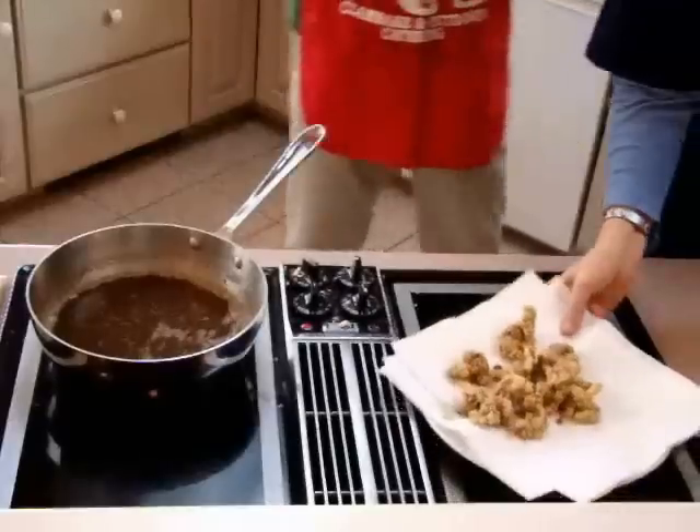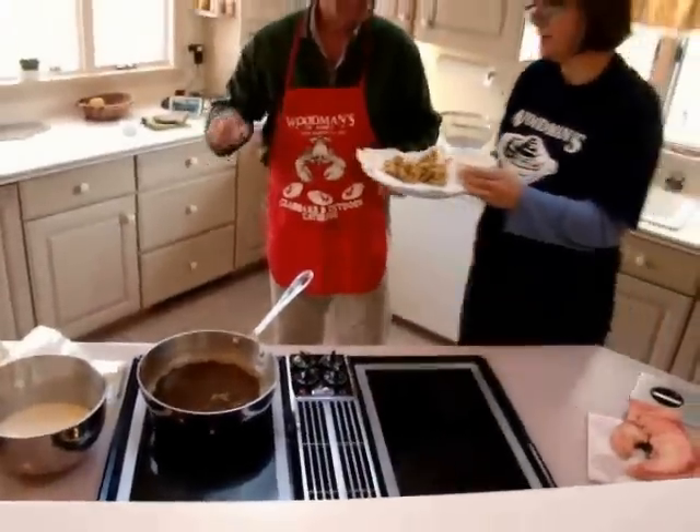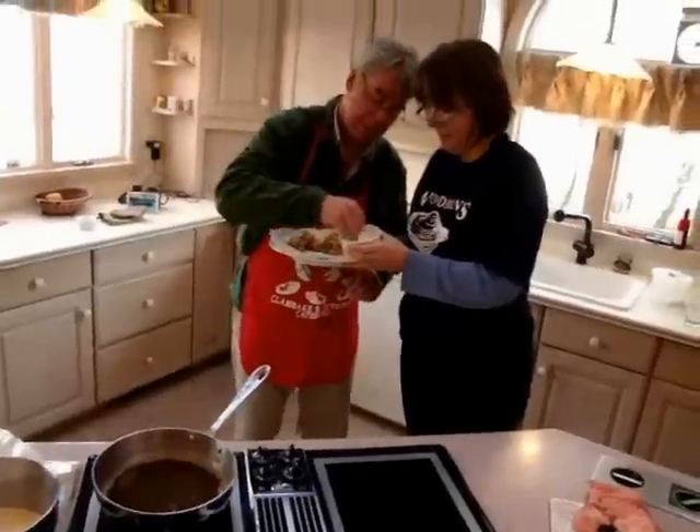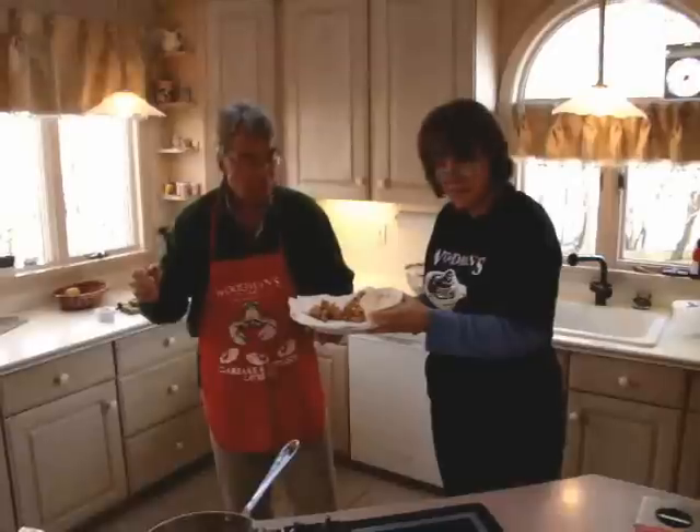Look at this — Woodman's fried clams, a little tartar sauce. Oh, they are hot. Yep. And they are yummy. Mmm. Boy. Easy. What a treat. Yeah, that's lovely.